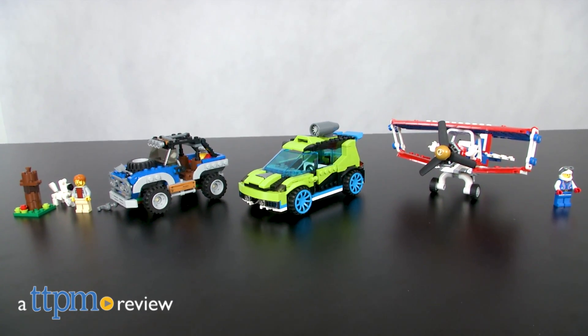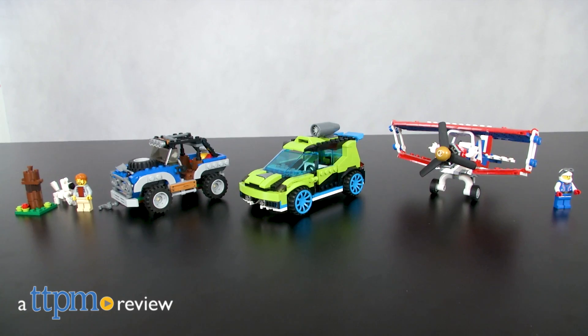Three is the magical number with three new LEGO 3-in-1 building sets from LEGO Creator. Hi, I'm John from TTPM. LEGO Creator gives us building sets that transform into three different vehicles and designs.